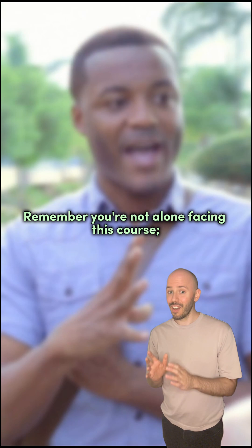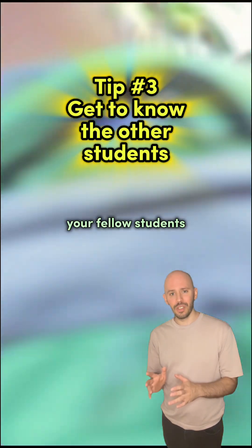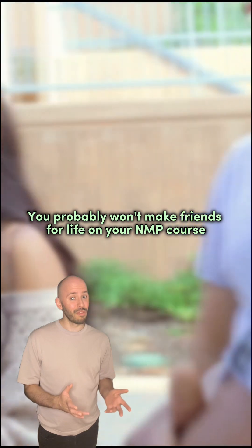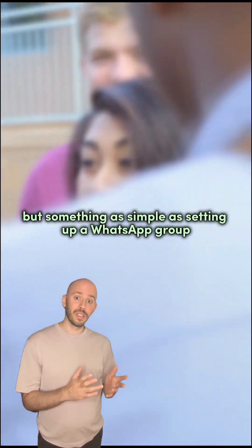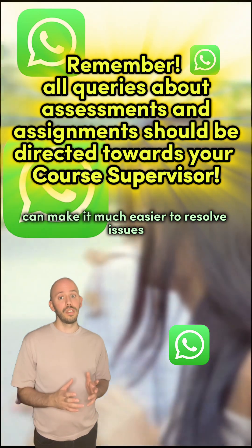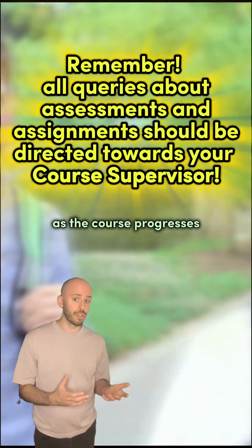Remember, you're not alone facing this course. Your fellow students are in exactly the same position as you, so make sure you take the time to get to know them. You probably won't make friends for life on your NMP course, but something as simple as setting up a WhatsApp group can make it much easier to resolve issues as the course progresses.